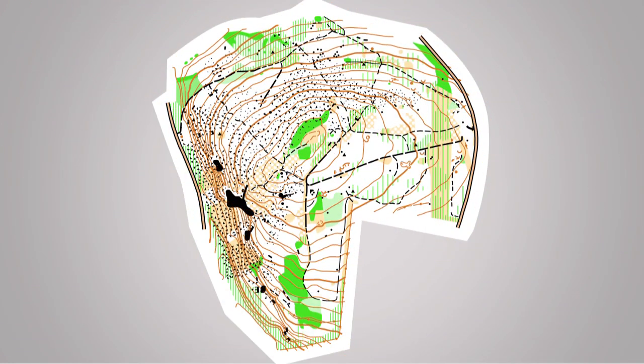Different colours indicate different types of vegetation. White is easy running forest. Beige is rough open ground. And green is fight — in other words, thick vegetation. Contour lines detail the height of the terrain. The closer together they are, the steeper it is. Further apart, it's less hilly.